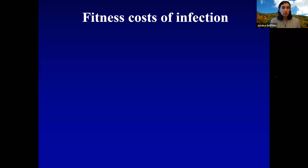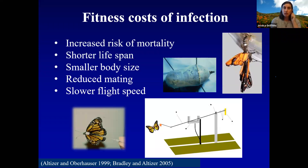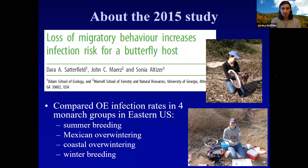Getting infected with OE can come with a lot of costs: increased risk of mortality, shorter lifespan, smaller body size, and reduced mating. Researcher Dr. Sonia Altizer attached monarchs to a flight mill and showed that monarchs heavily infected with OE fly slower and aren't as good migrants. She discovered that migration distance actually matters — the longer the migration, the lower the disease prevalence. The Eastern population going to Mexico, a much longer journey, has only about 8% of butterflies heavily infected. The Western population has about 30% heavily infected. Florida, a non-migratory population, has very high infection rates.